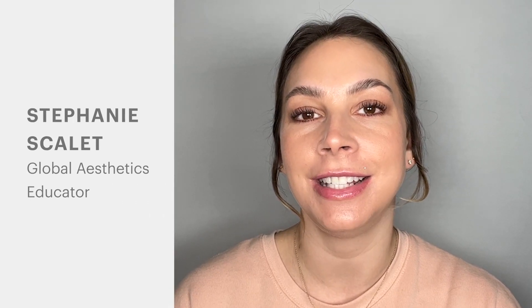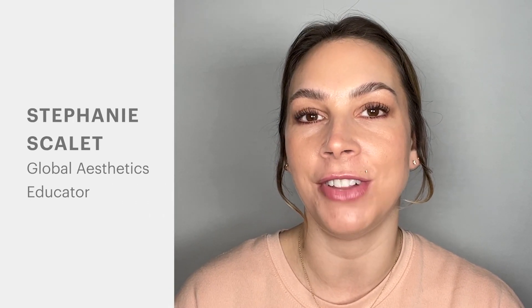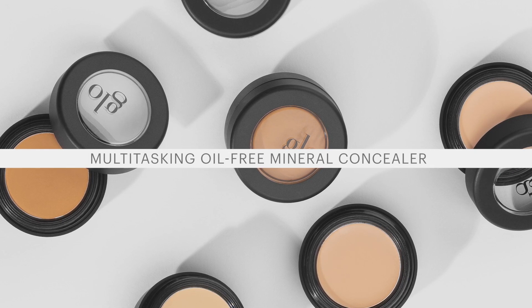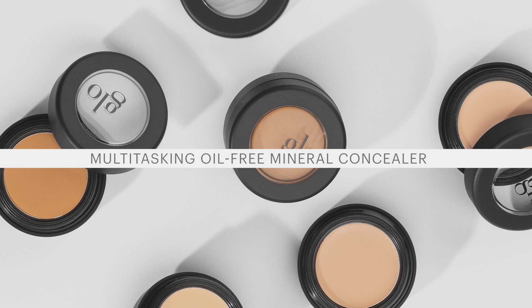Hey, it's Steph at Glow Skin Beauty and this is a quick guide to our oil-free camouflage. Correct and conceal any tone or texture concerns with this effortless, multitasking, oil-free concealer.